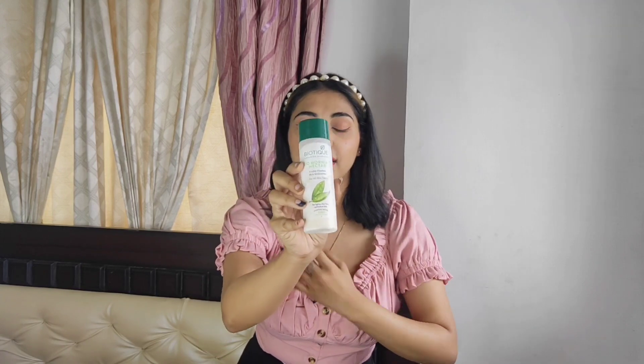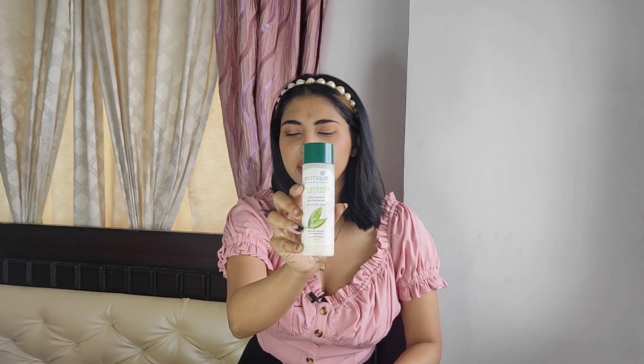Next I got this Biotique Bio Morning Nectar moisturizer, which I got for Rs. 139. It's a huge pack and it goes for all skin types. I like it because it's really light and the consistency is pretty thin, so it's a good moisturizer. I've been using it for a long time and got one again.